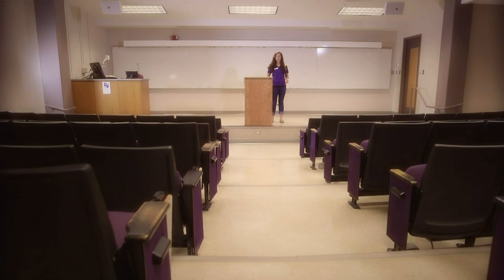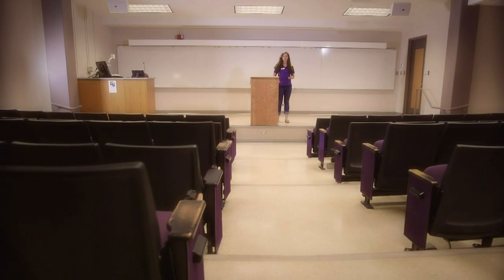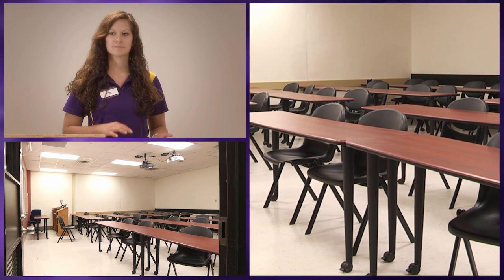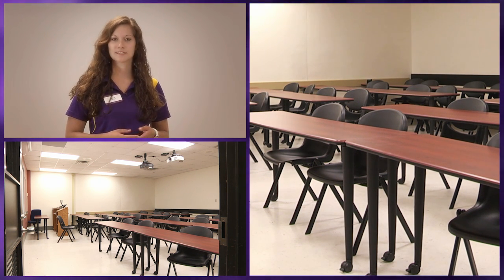This is one of our lecture halls we have on campus. This one is primarily for general education classes, and once students start moving into their majors, the classes are going to get a lot smaller, about 30 people, which is the average class size here at MSU.